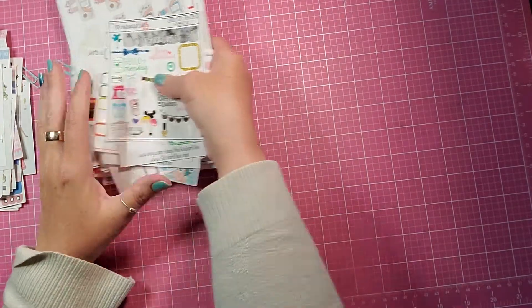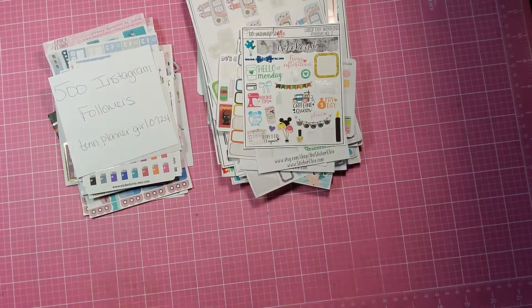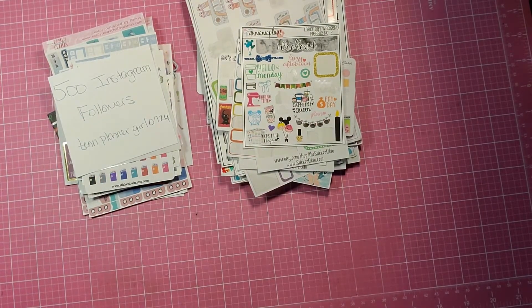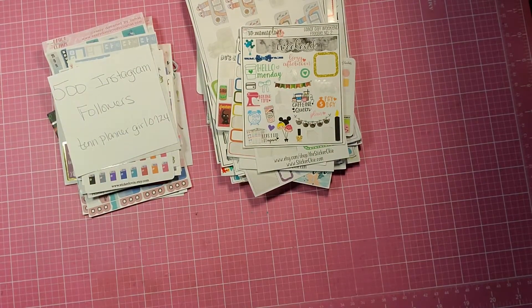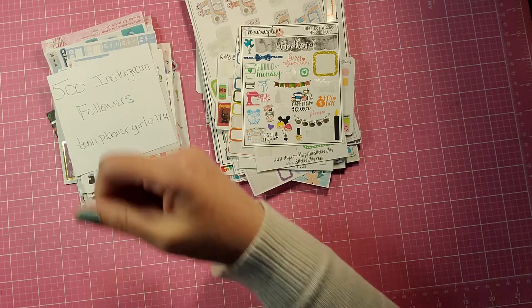So those are my orders and what I won from Instagram. Everyone have a wonderful long weekend, and I'll be back soon with another crafty, planner, or beauty video.